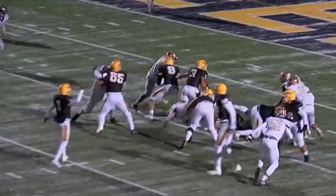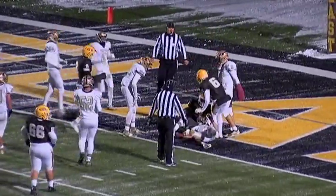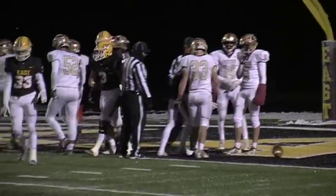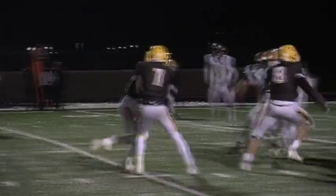Taylor gives it off. Fusco has a lane, breaking away, reaching for the end zone — and he's in. 14-0 the score with five minutes left in the first quarter.